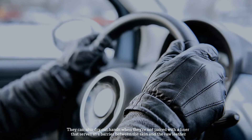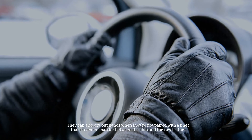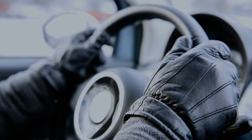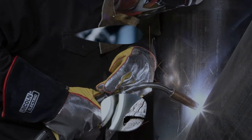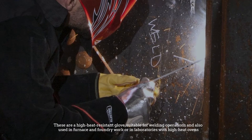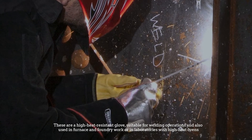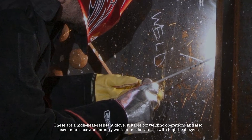Leather gloves offer high durability, function, and a great fit, but they are known to harden or shrivel if exposed to too much heat. They can also dry out hands when they are not paired with a liner that serves as a barrier between the skin and the raw leather.